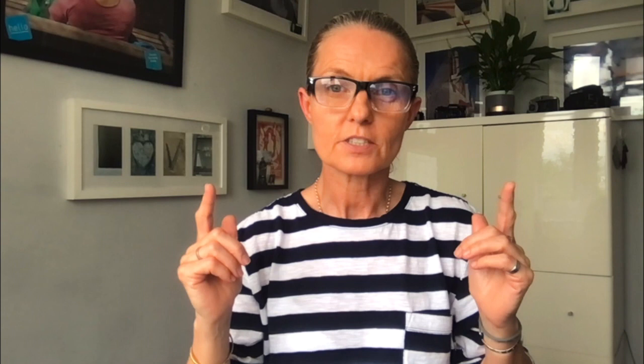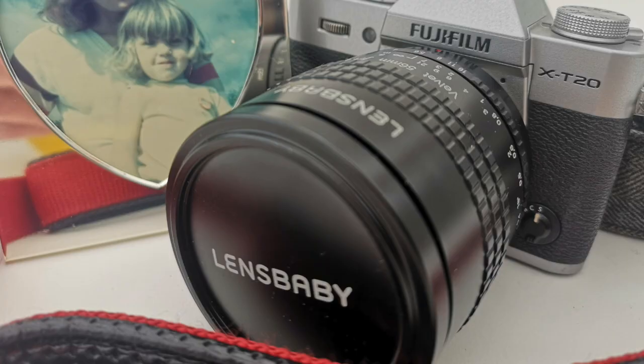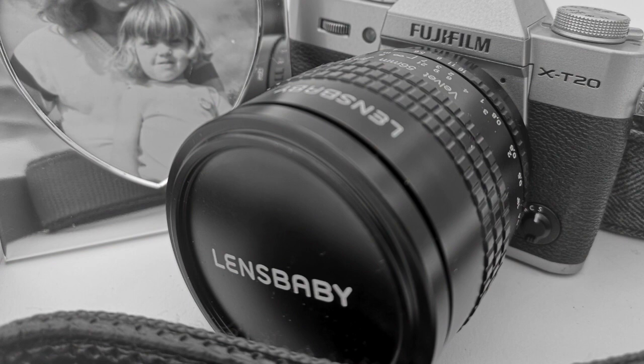Think about the camera settings — where do you want to put the focus? Where do you want the light to come in from? Where would you stand in relation to the subject? Think about whether you want to take the picture in colour or black and white, or whether there are any other filters on the camera you might want to use. Also think about the orientation: are you going to take it landscape or portrait? Pause the video and have a go.